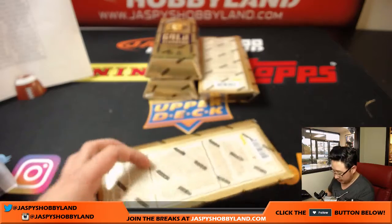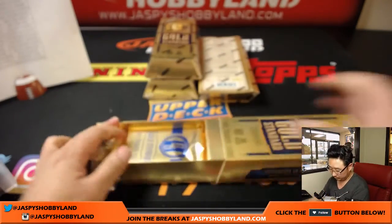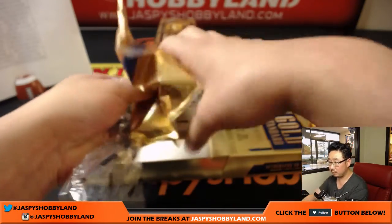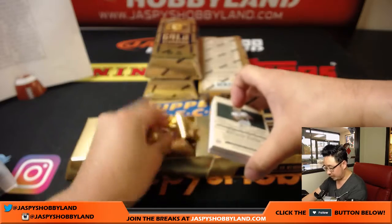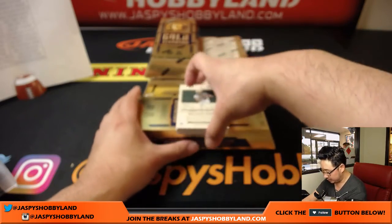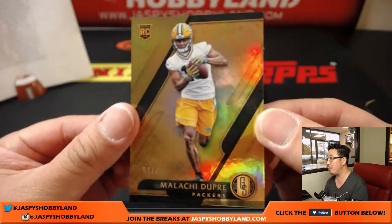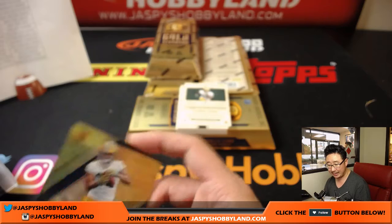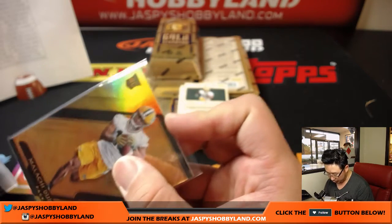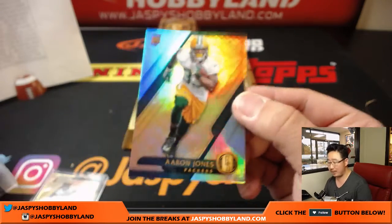Four boxes to go. The other half of this case is in the store right now at JazpiesHobbyLand.com — we can squeeze in a little football on a baseball new release day. Malachi Dupree, 59 out of 79, the Pack — Johnny with that one. And there's another one for you, Johnny — Aaron Jones, 25 out of 49.